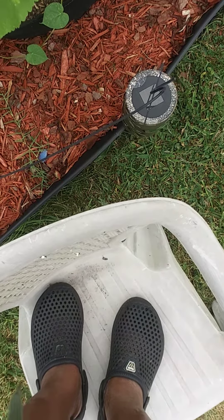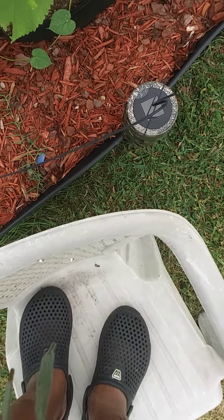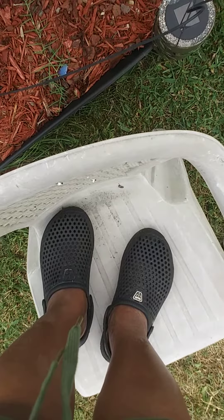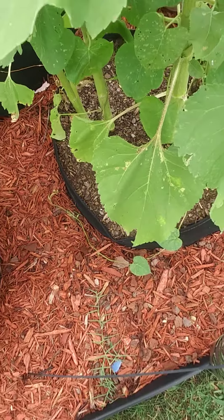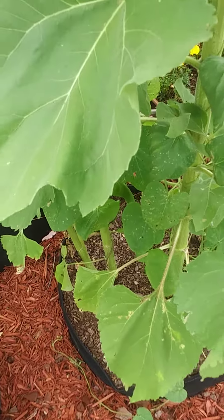Good afternoon everyone. It's me, Gardening Chick 101, also known as Scrapping Chick. And of course, I'm standing in a chair one more time to look at another one of our sunflower varieties.